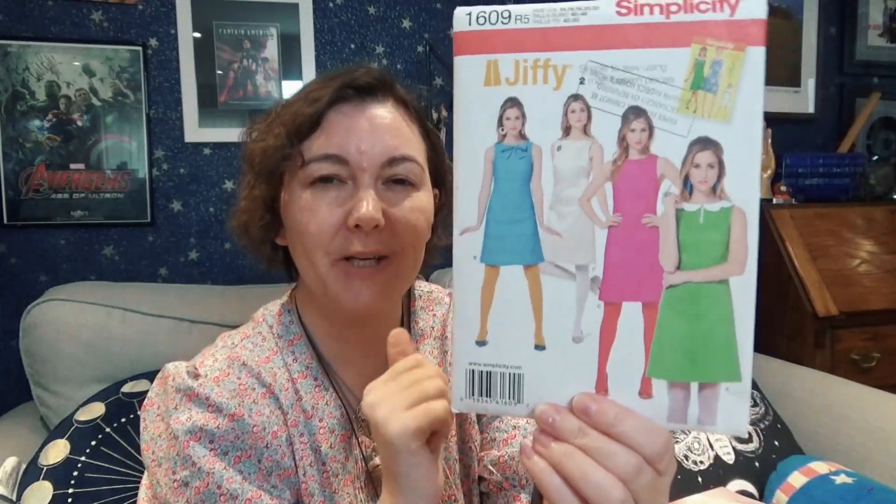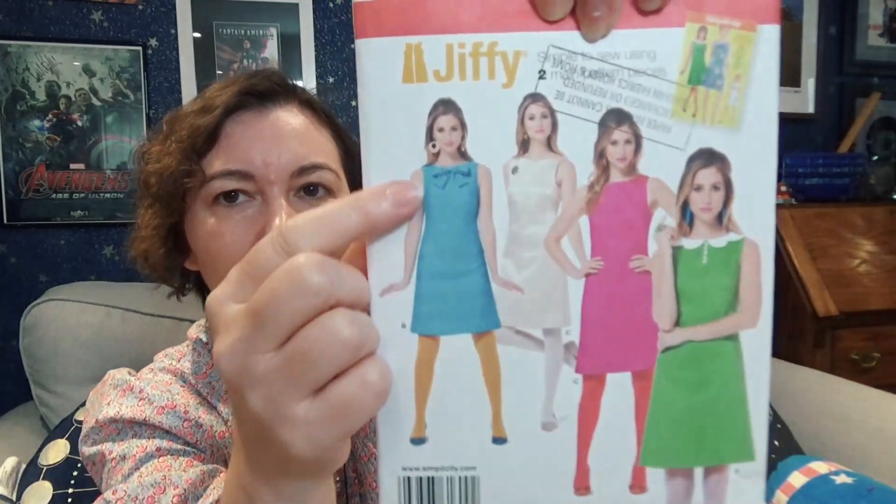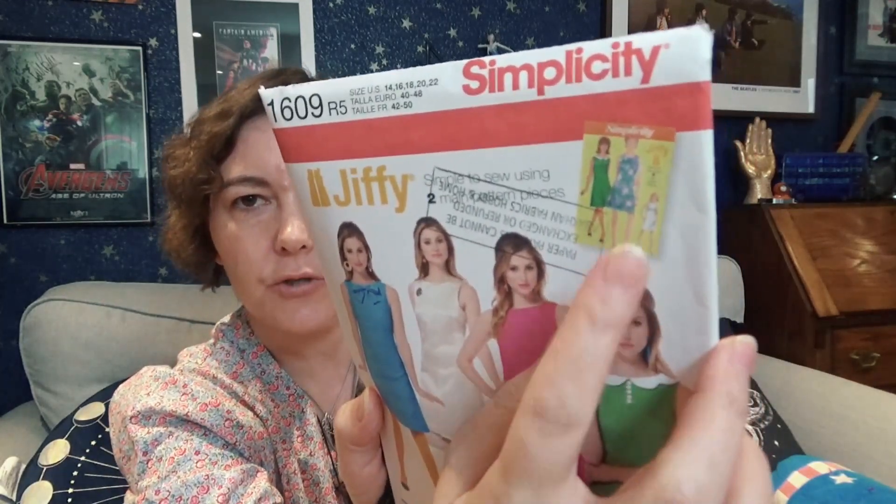Then we have a reproduction of a 1960s dress — this is Simplicity 1609. I've had this on my wish list because I love it with the little collar. They're just very sweet little 1960s dresses, and they're good for playing around with. It is a remake — that's the original version. I apologize to Stephanie in Canada, but I hope you'll forgive me for buying this reproduction!